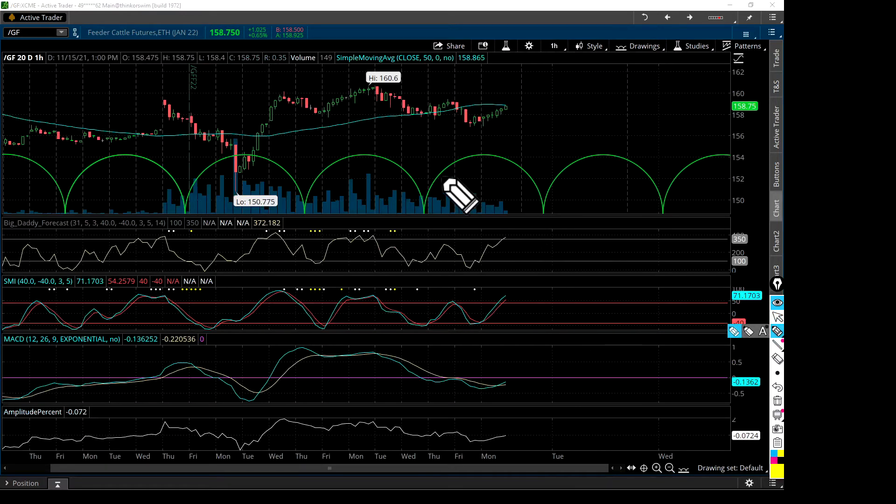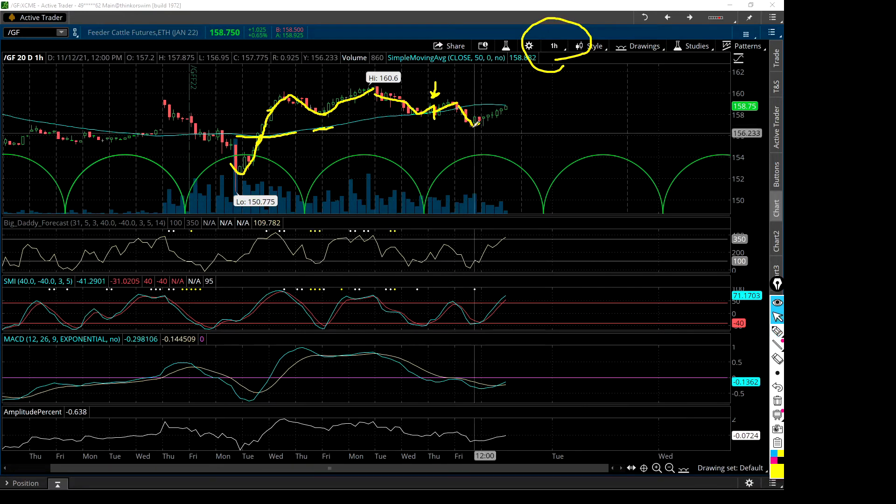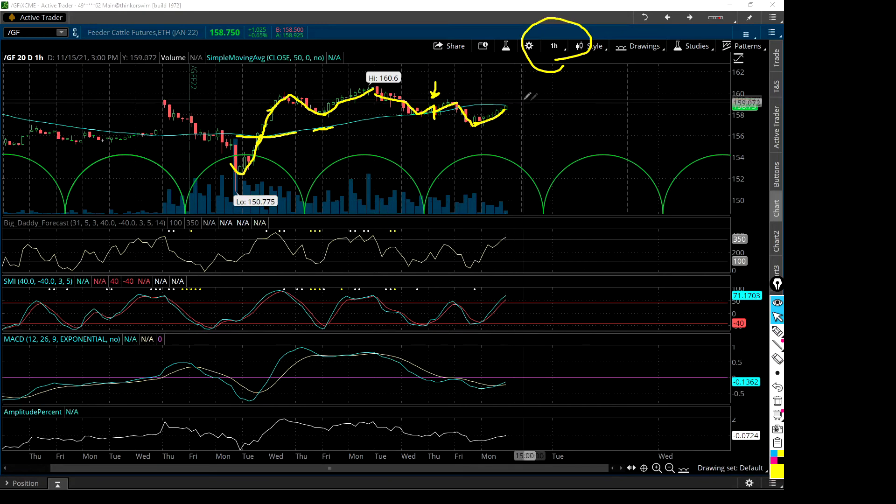On the hourly chart, look at that 50-hour — prices came up with no resistance two Tuesdays ago and blasted right above that 50-hour like it wasn't even there. It didn't even come down to meet support, which is a very strong signal when price stays above the 50-hour like that. Then it came down, touched it, came back up, broke through a little — that shallow bounce and another breakthrough is usually a sign of weakness. Sure enough, about four or five trading hours later it broke below. We've had a steady climb since last Friday, about 11 a.m., and today came right up to the 50 in the last trading hour at 1 p.m.